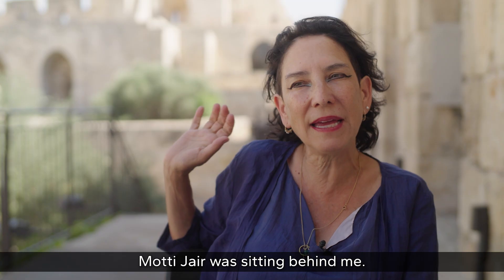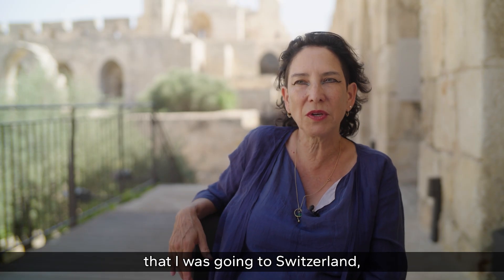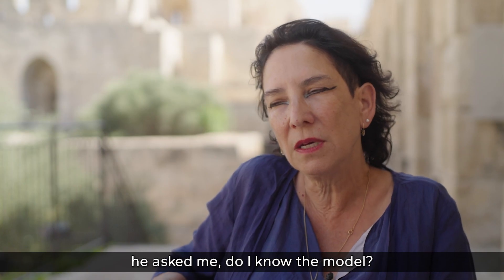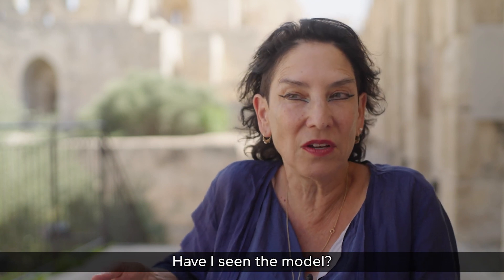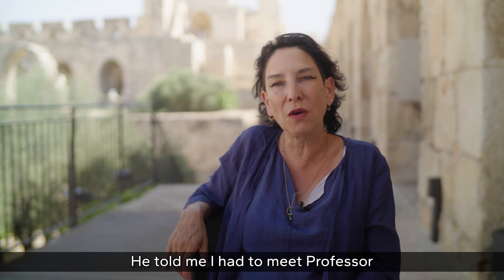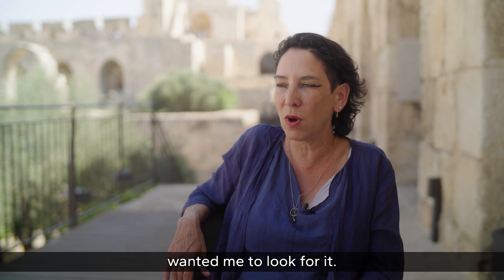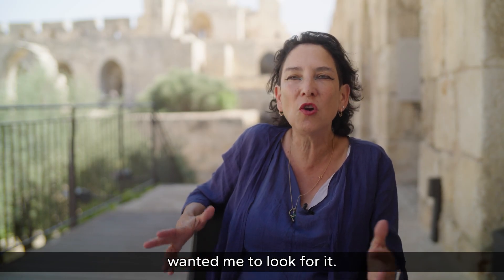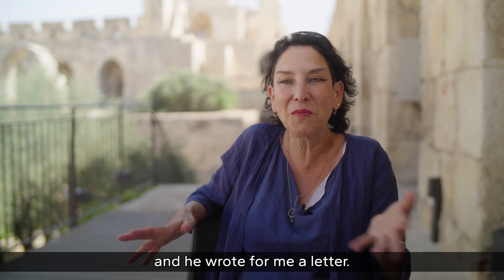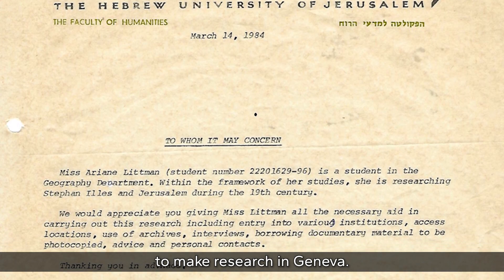Moti Yair happened to be sitting just behind him and, though they didn't know each other, overheard the mention of Switzerland and asked to speak. He asked whether the researcher had ever seen the model — the answer was never. He directed him to Professor Benarier from the Department of Geography, who wrote a letter granting access to research facilities in Geneva.